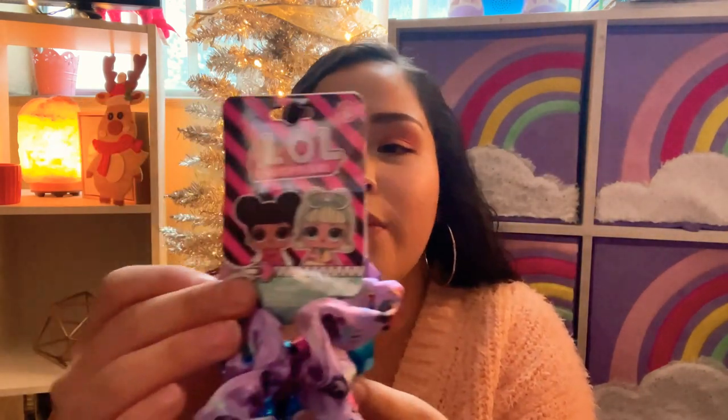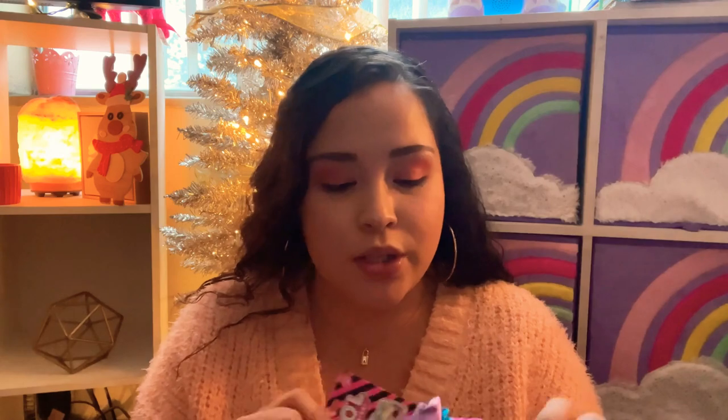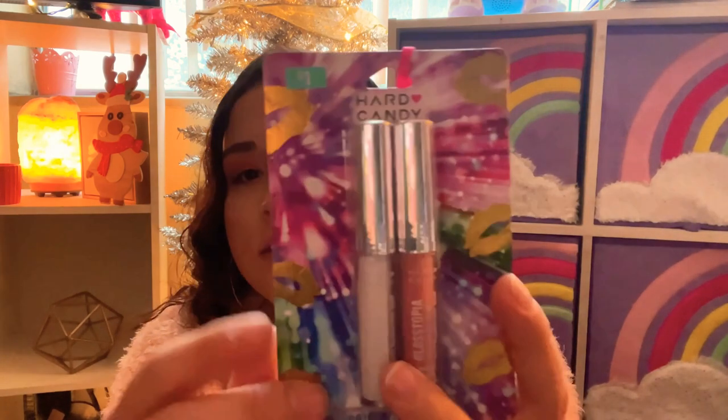The next thing from Walmart is these LOL scrunchies. She's not really into LOL anymore but she likes them here and there. It has purple with little LOLs, a blue mermaid-ish one, and a pink one - so freaking cute. I love these because I do little ponytails on her for school. I also found Hard Candy brand lip glosses for one dollar at Walmart - two lip glosses, such cute colors. She's a big girly girl who loves putting on lipstick.